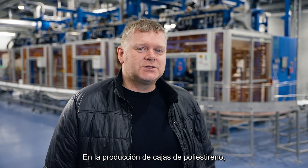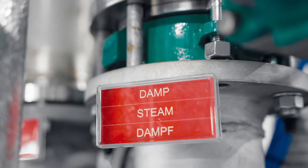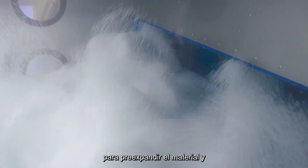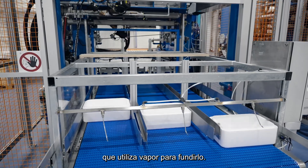In the production of Starathon boxes, we are using the material EPS and of course a lot of steam. First of all, we are using the steam to pre-expand the material, and then we pump it into a molding machine where we use steam to melt it together.